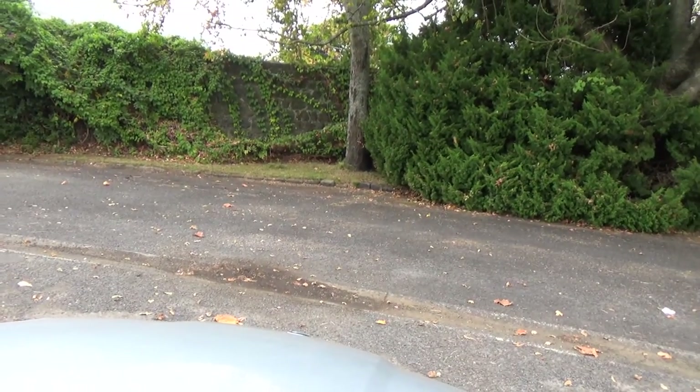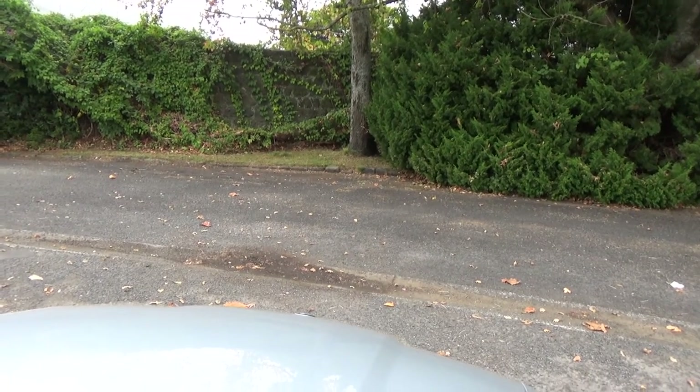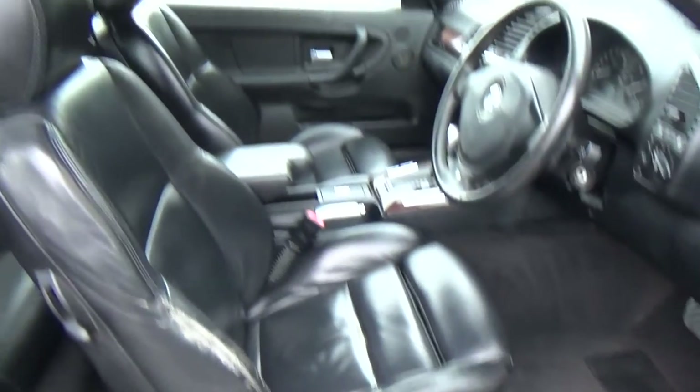So we'll just start her up so you can hear it running. Nice — there's that nice six cylinder BMW sound. I'll just show you that roof there. So it's a four seater sports coupe with nice black seats. Very nice.